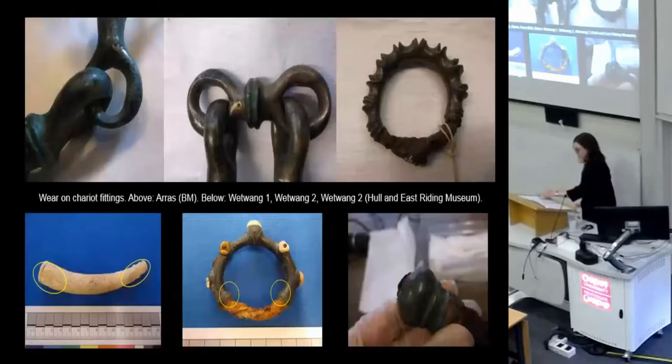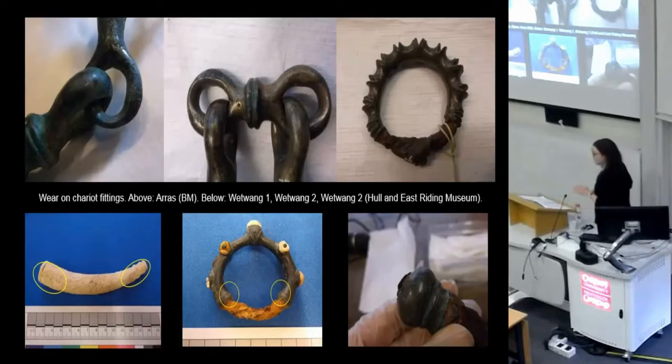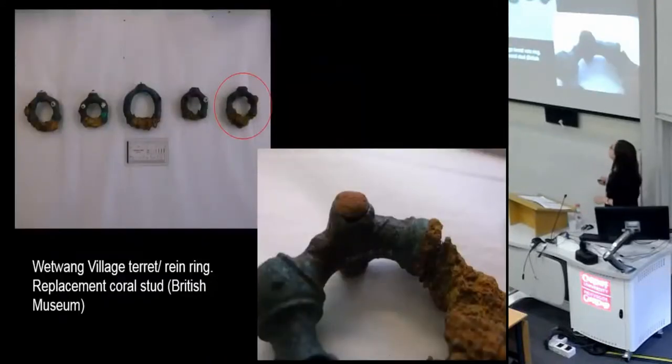Most of the objects I looked at had been really well used. Here are some examples of the wear I found on chariot fittings. On these bridle bits you can see they're really worn down. This rein ring or terret has been distorted. This antler lynchpin has got wear facets on it. This particular rein ring has had its coral bead fall out and be replaced by a blob of red glass — noted already by J.D. Hill — so it's been in use long enough to break and be repaired.